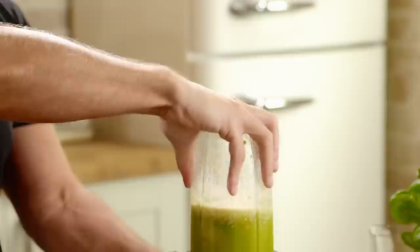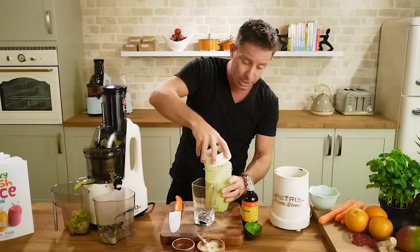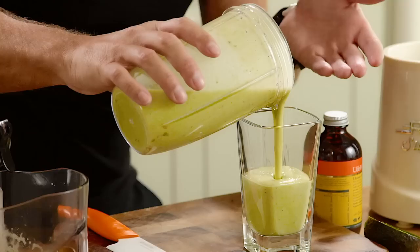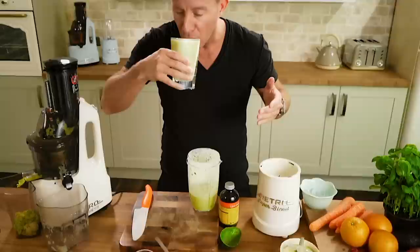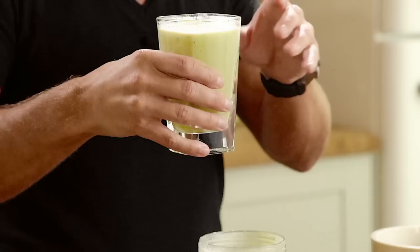Stick the top on and blend all of this together. I know this recipe so well — I virtually lived on this. Just about 10 to 20 seconds depending on your blender is all you need. What you're looking for is a very rich and thick consistency, which this will definitely be. I gave a very generous half an avocado. This really is medicine, but it also tastes really beautiful.